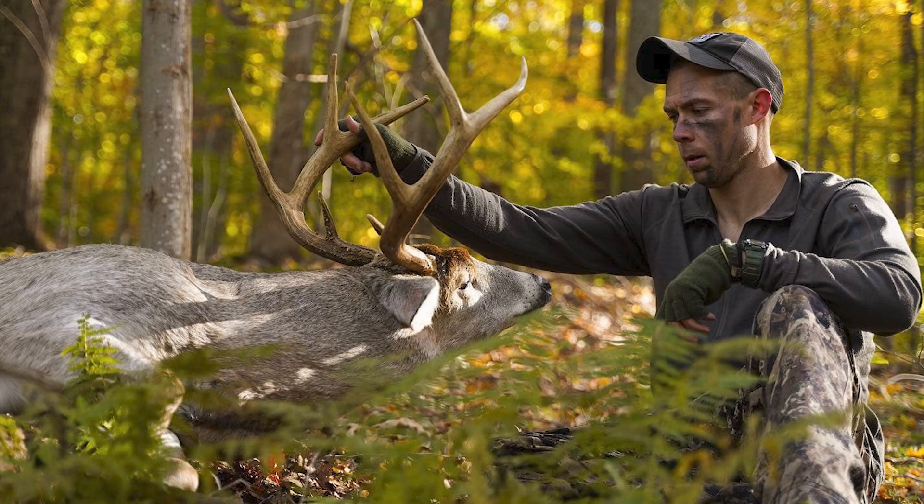How to kill a buck in October with spring scouting. We're talking with Byron Horton about a variety of impactful scouting tactics for right now. We also have a great deal going on for the month of April — check out the description below for all the details. Hope you guys enjoy this clip.